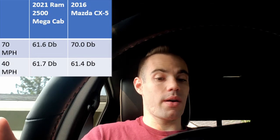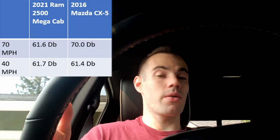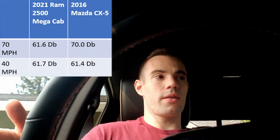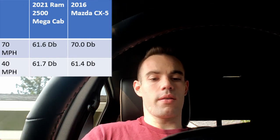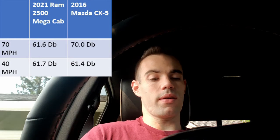At 40 miles an hour it's a lot more even. The Ram came in at nearly the same — 61.6 on the highway and 61.7 at 40 mph, slightly louder. So what that tells me is the road noise getting into the cabin from outside is about the same — it filters it out pretty consistently. Between 40 and 70 there's not really any change in the Ram. However, the Mazda saw a big change — a lot of road noise getting in at highway speeds up to 70 decibels, while at 40 miles an hour it was only 61.4. So at 40 miles an hour, the Ram and the Mazda are essentially the same.